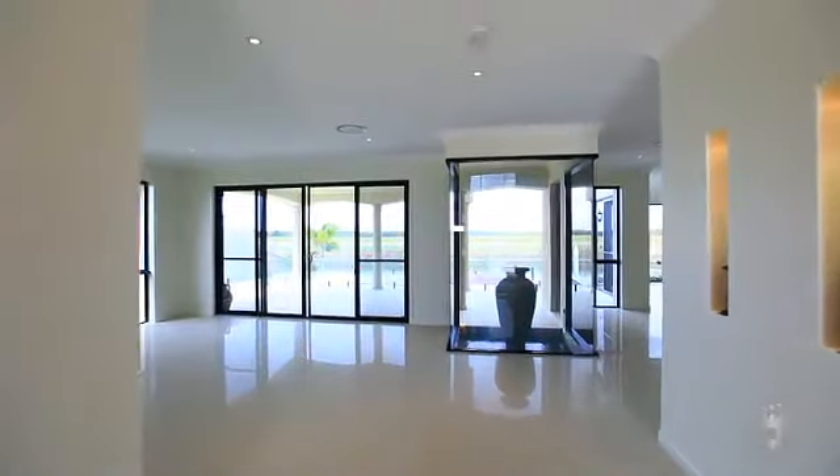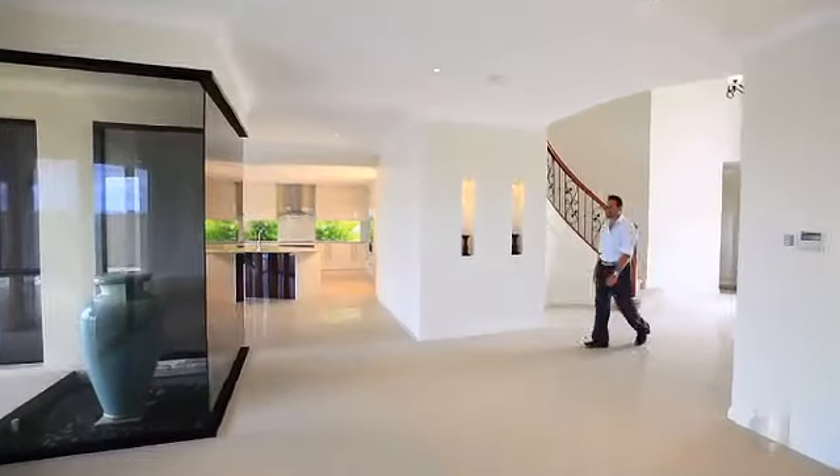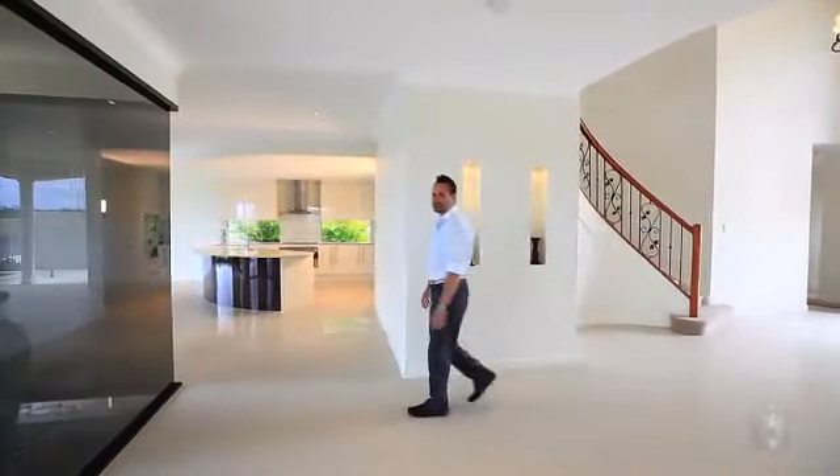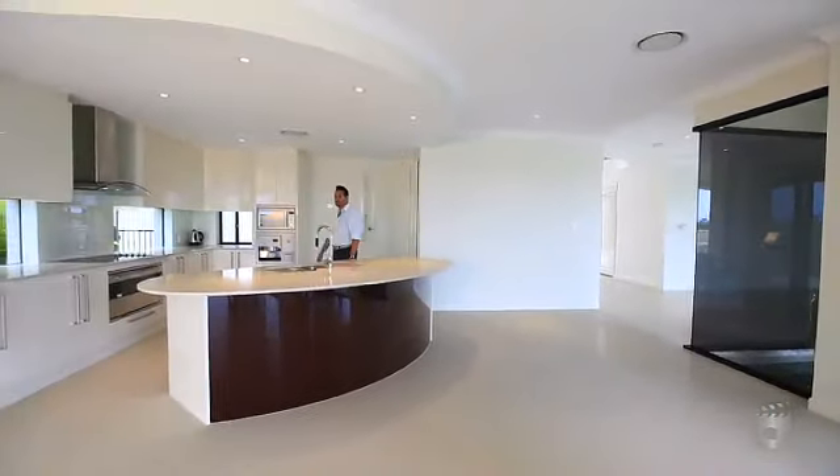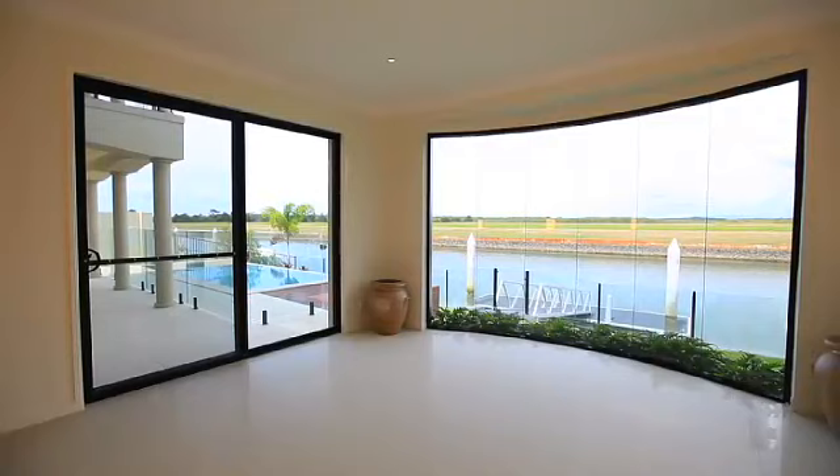As you enter, there is an imposing scenery of water through the extensive use of glass, past the circular stairway and the curved feature walls in the entry. Built with a focus on emphasizing the waterfront beauty of the area, all rooms enjoy an amazing view.